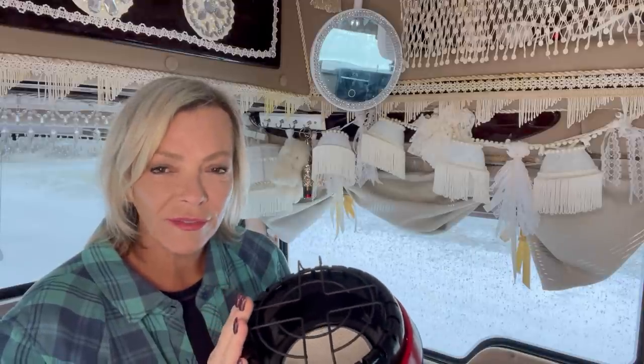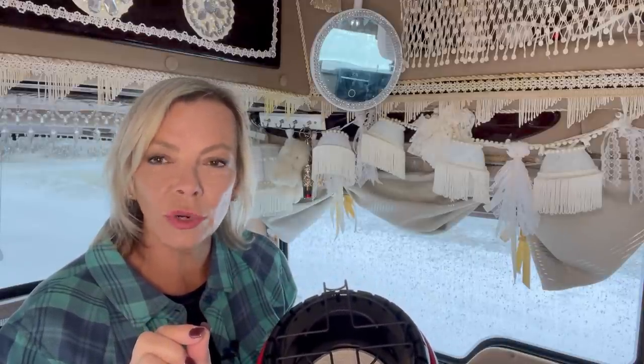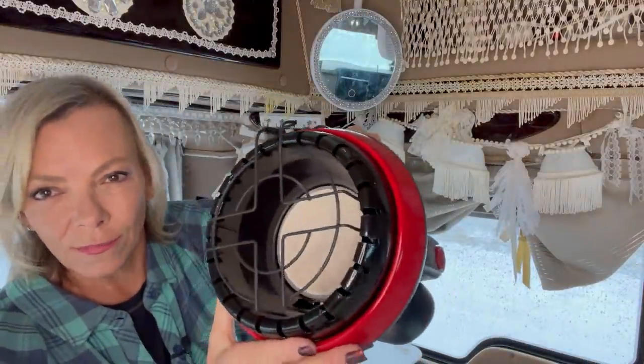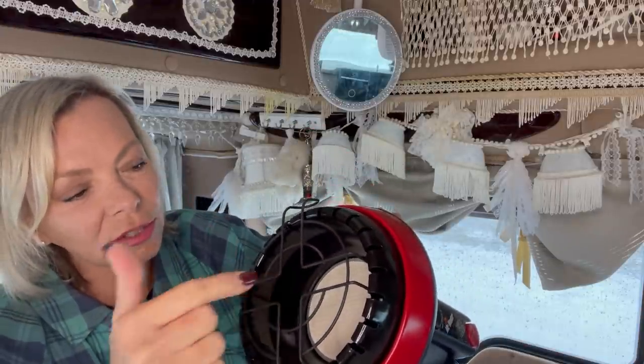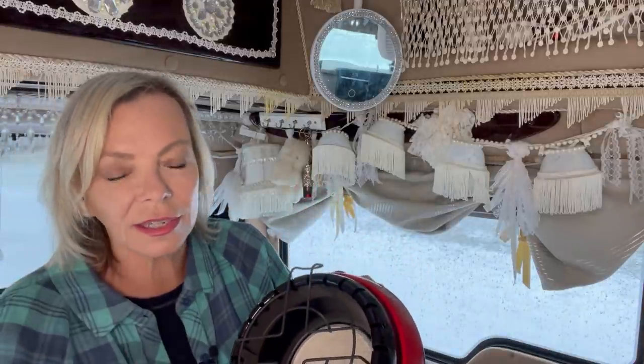When you use the Mr. Heater you do have to vent a window, so I just put a little crack in one of the side windows. I set it in the floor of the van and make sure nothing's around it. You can see the flame is pretty far down, so I feel comfortable, but obviously I want to keep anything loose away from that open flame.